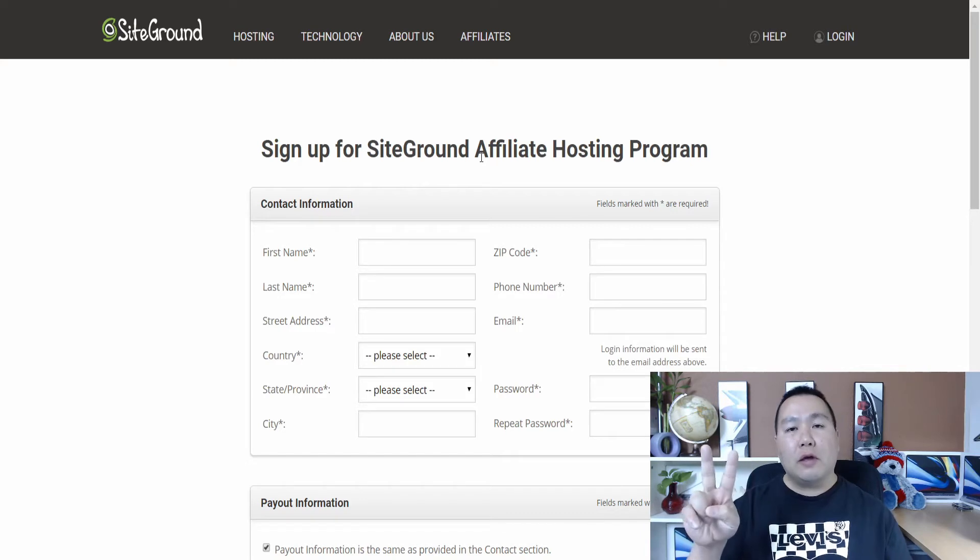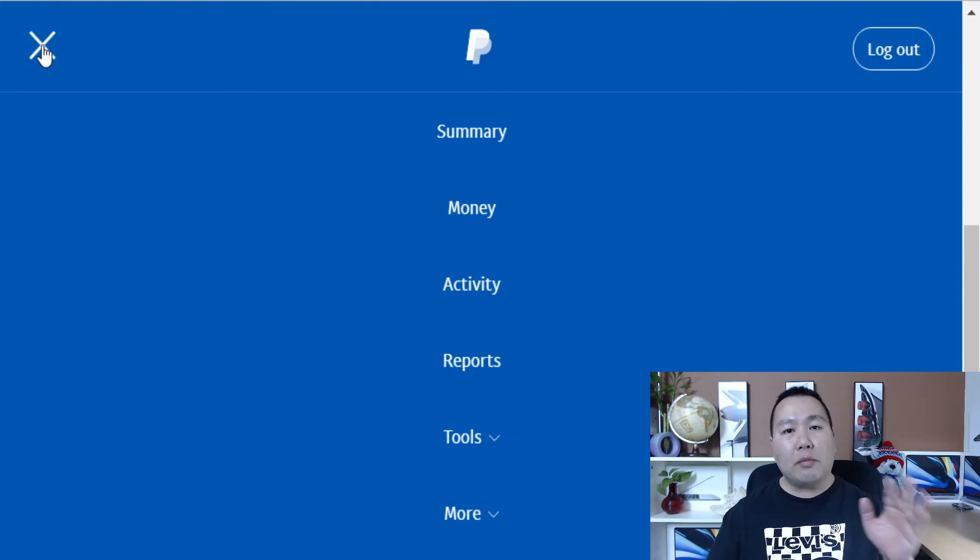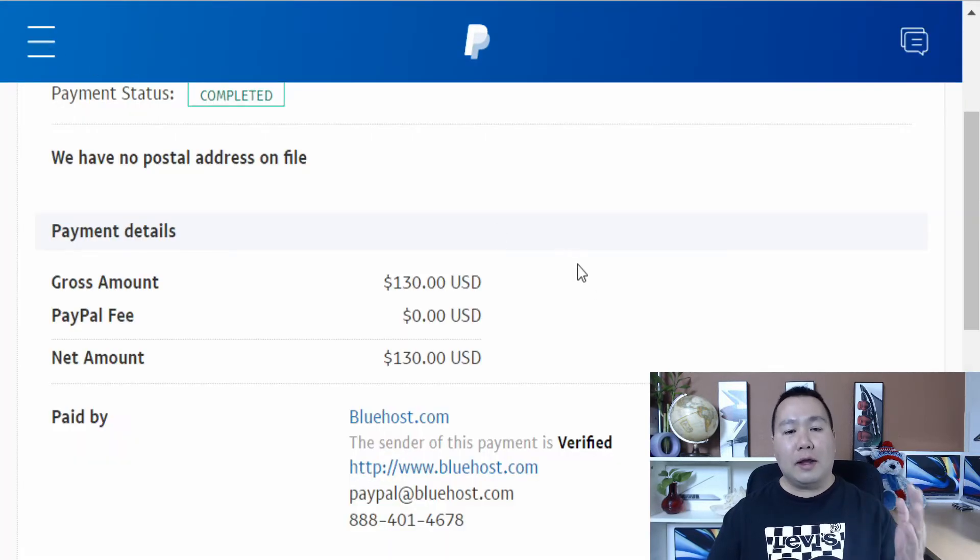Now you'll have two referral links — one for Bluehost and one for SiteGround. Before I show you how to promote them, I want to show you some money I'm making from these sites. Once you start promoting your link and getting paid, you get money instantly in your PayPal account. Here's an example: I made $130 on one sale because someone purchased two web hosts, so I got $65 times two. As you can see, this is my real PayPal account — not a screenshot. This method really works and Bluehost does actually pay people.